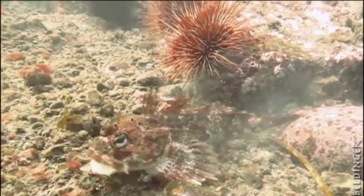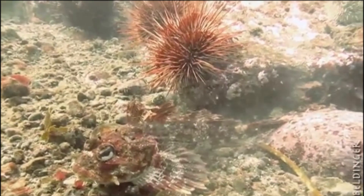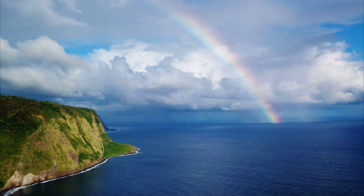Red Irish Lords are fished recreationally and considered good eating. For more marine facts, click the subscribe button!